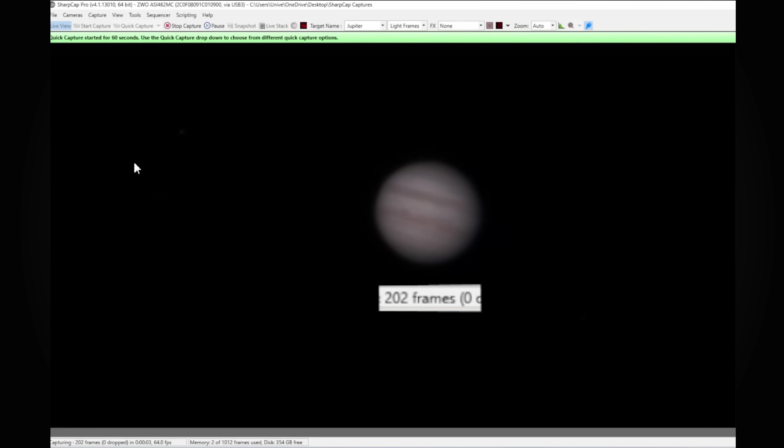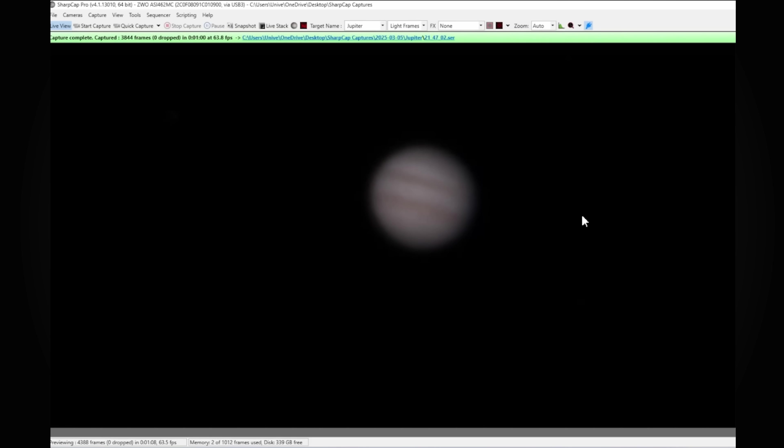It's taking photos of Jupiter. It's already taken 300, now 400, 800, 900 — we just took 3,844 photos of Jupiter.